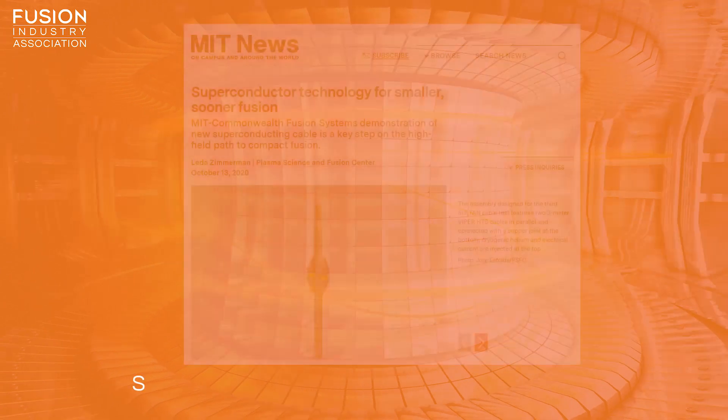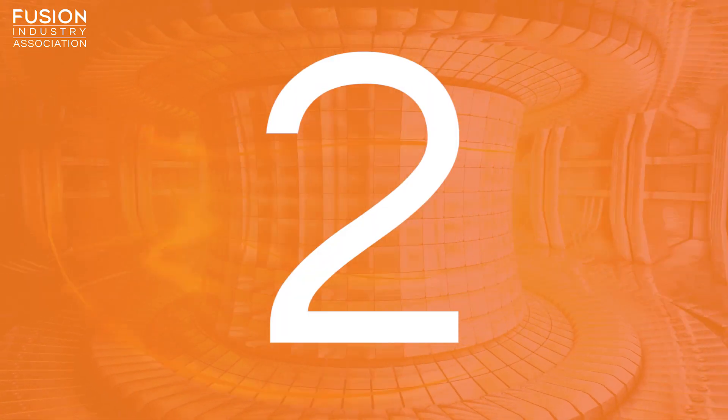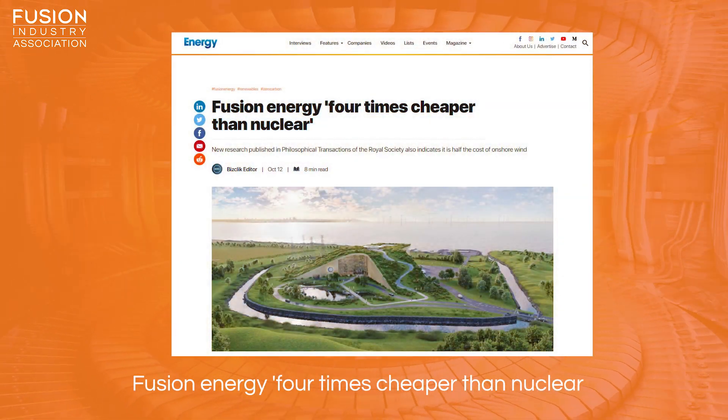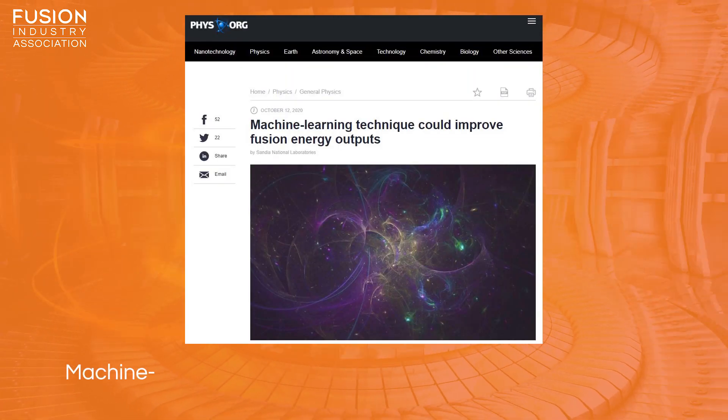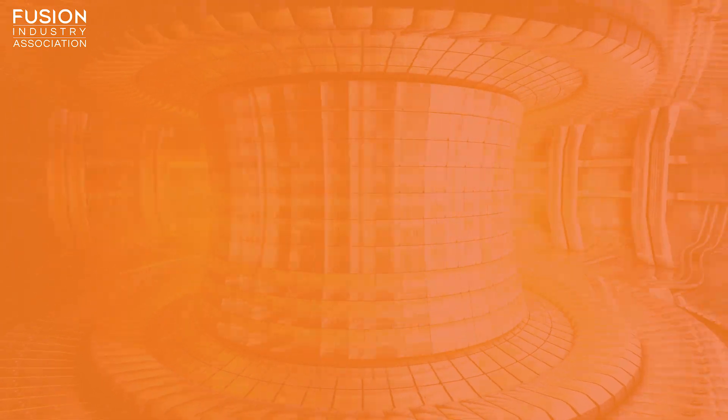Stories today include: superconductor technology for smaller, sooner fusion; investments in privately funded fusion ventures grow; fusion energy four times cheaper than nuclear; machine learning technique could improve fusion energy outputs; and we have a couple of bonus items.